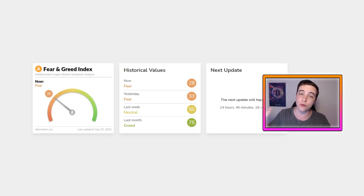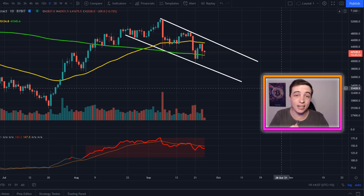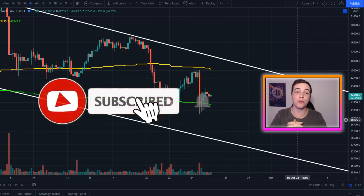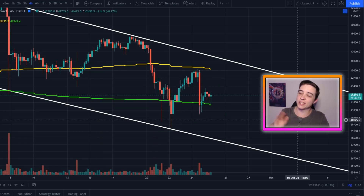I'll also check out the Bitcoin fear and greed index towards the end of the video, and I'll give you guys another update on the Evergrande situation. So this video is definitely an important one to watch all the way to the end so that you're not missing out on all of this valuable information. Make sure to drop a like down below, and if you're new to the channel, subscribe with notifications turned on for more updates like this every single day. Let's get straight into what this video is about.